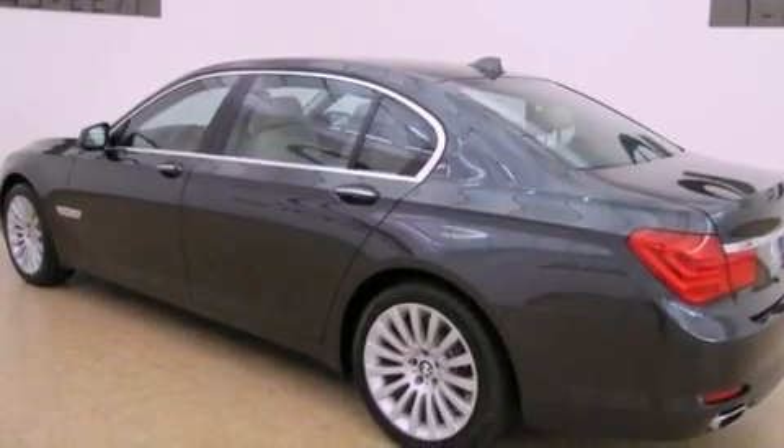Its top features include a rear-view camera, adaptive brake lights, a low-tire pressure indicator, and a navigation system.